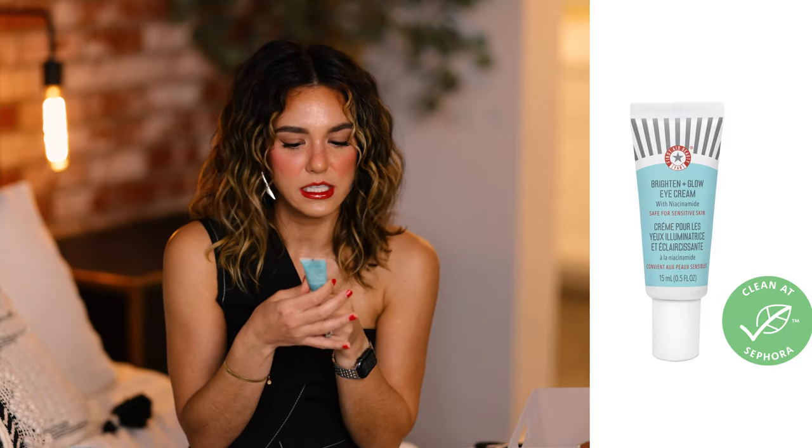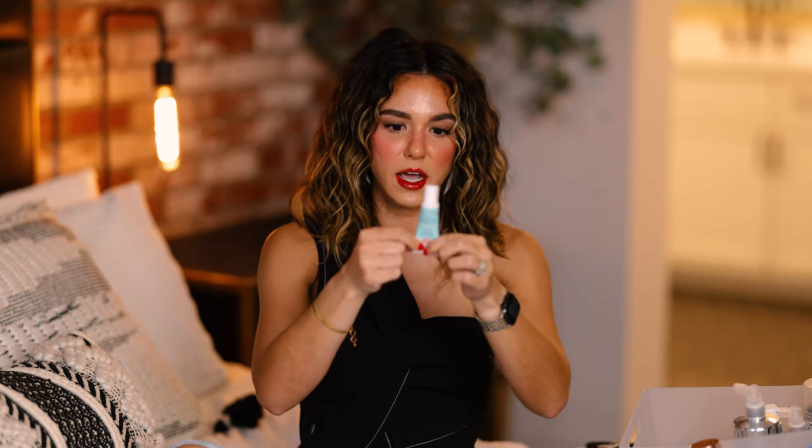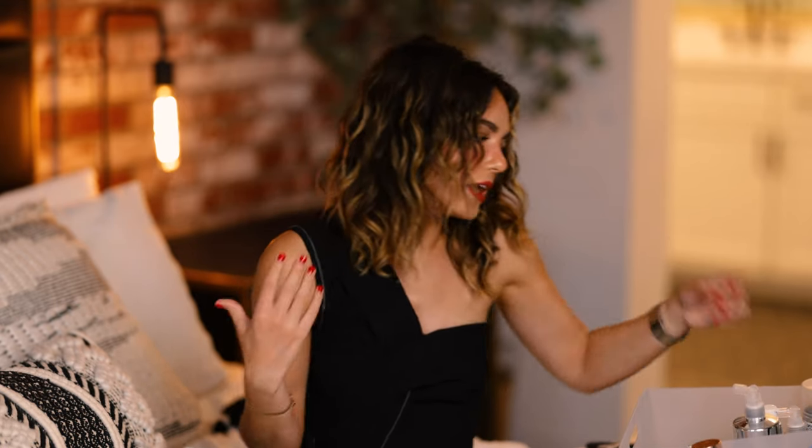Lastly for skincare, a new eye cream I've been obsessed with — the First Aid Beauty Brighten and Glow Eye Cream with Niacinamide. I use it every day, especially before makeup. I'm very particular about eye creams under makeup, and this checks all the boxes — so brightening, a little goes a long way, and I love the applicator. It's easy to apply without contaminating the rest of the product, unlike little jars that can harbor bacteria.